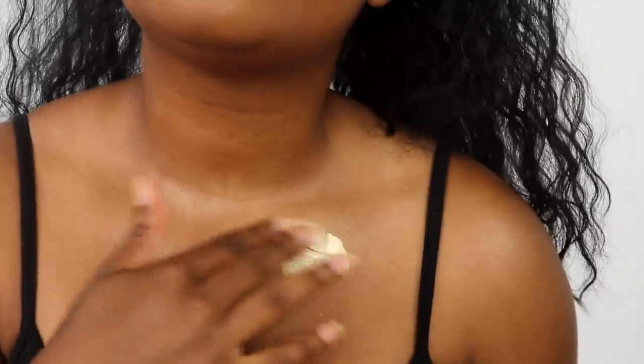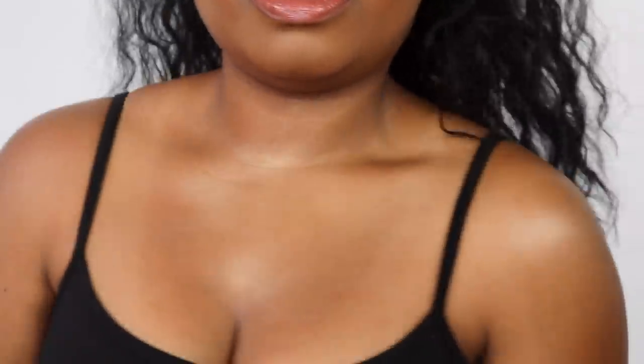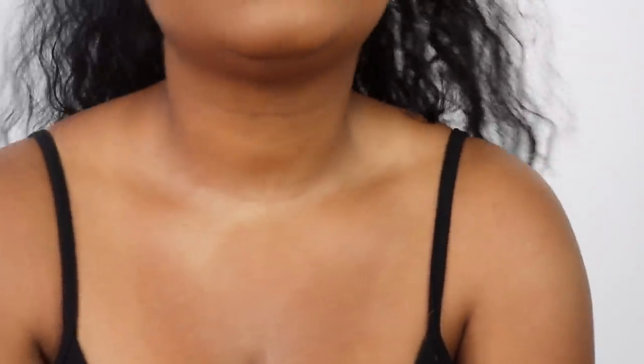Is this doing anything? I look a little shinier, a little bit. This is the side without it and this is the side with it. It's a little sticky, not that sticky, but a little bit. It might just dry down eventually, but I don't really see much of a difference, honestly.